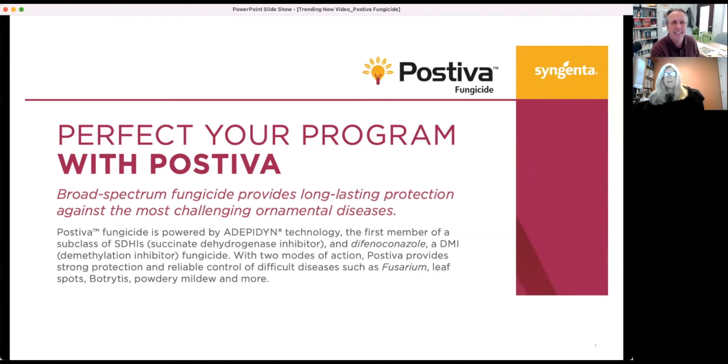We're very excited to introduce Syngenta's newest innovation in plant protection: Pastiva fungicide. Pastiva is a broad-spectrum fungicide with two powerful new active ingredients in a unique combination — a FRAC group 7 and a FRAC group 3 combined together. It's powered by Adepidin technology, the first member of a new subclass of SDHIs within FRAC group 7, and also contains difenoconazole, a demethylation inhibitor in FRAC group 3. Adepidin was specifically designed to combine the best traits of carboxamide fungicides to deliver broader activity and longer residual control.